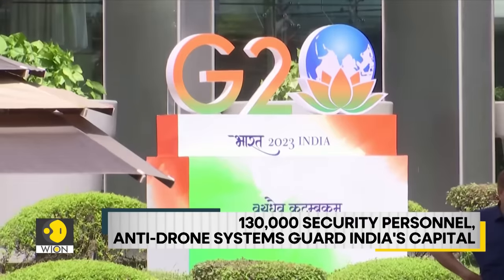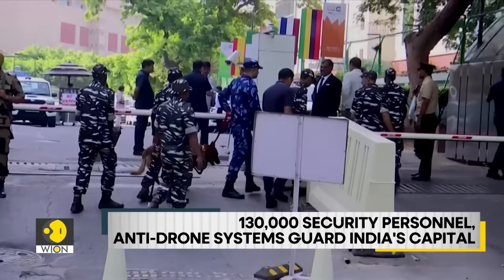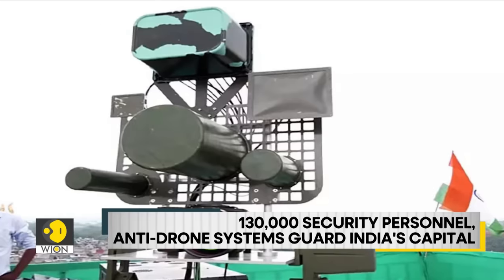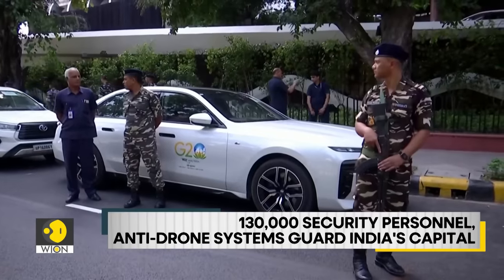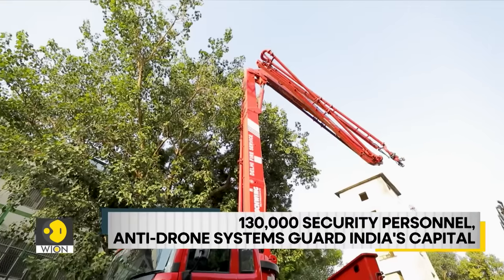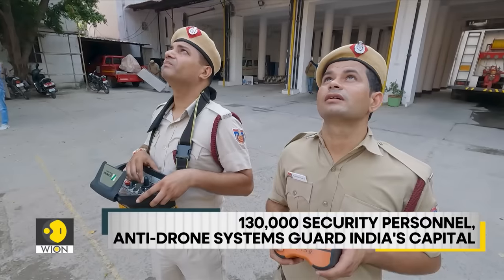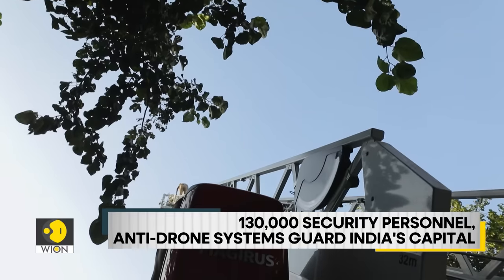And now, a look at the city's beefed-up security. 130,000 security personnel, including the 80,000-strong Delhi Police, will be on alert through the two days of the summit. The Indian military has deployed an anti-drone system to prevent any aerial threat. About 400 firefighters will also be on call. The fire service department is embracing cutting-edge technology to fortify its mission of ensuring utmost safety of delegates at the G20 summit.